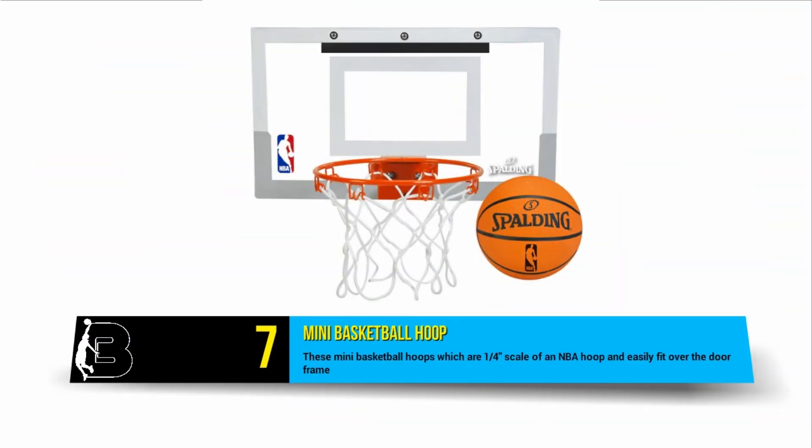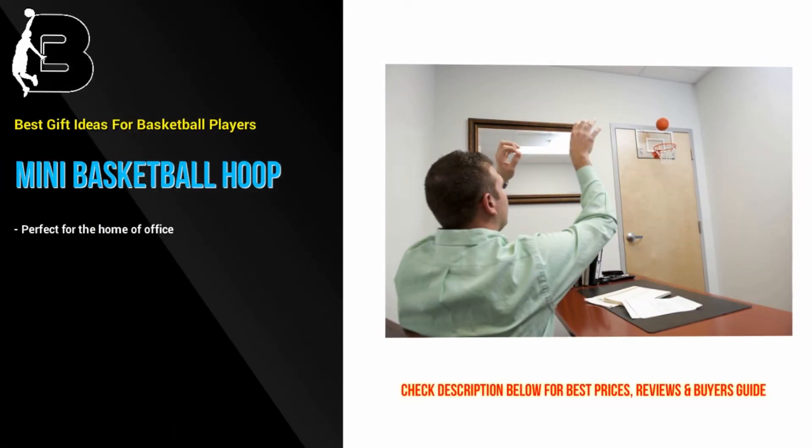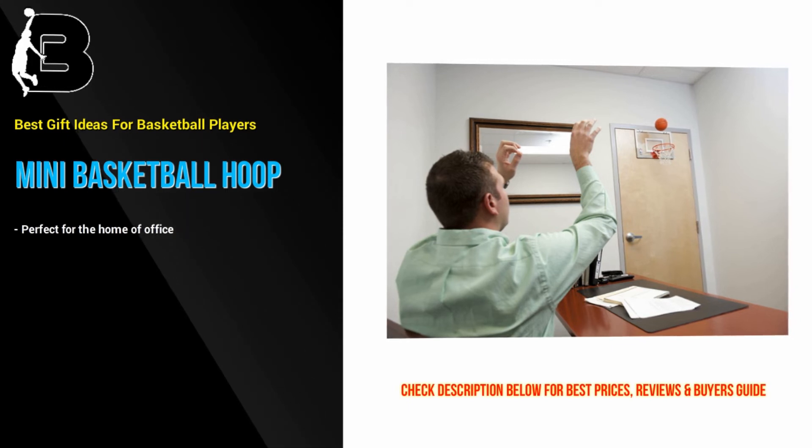At number 7 are these mini basketball hoops which are a quarter scale of NBA hoops and easily fit over the door frame. These mini hoops are perfect for the home or office. They are surprisingly durable and can withstand dunking thanks to the spring-loaded function. The perfect gift for kids and adults who love the ball 24/7.